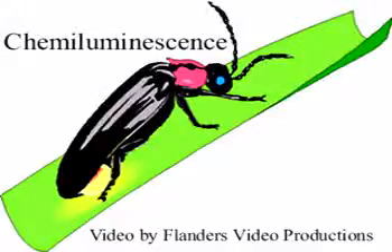This is a demonstration of chemiluminescence, the process of making light by the mixing of chemicals.